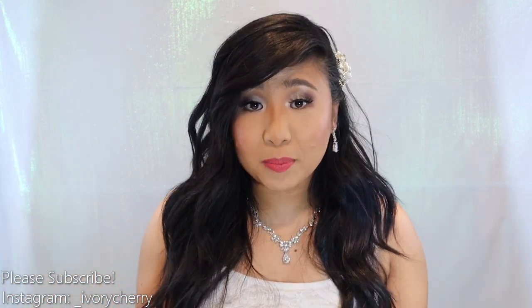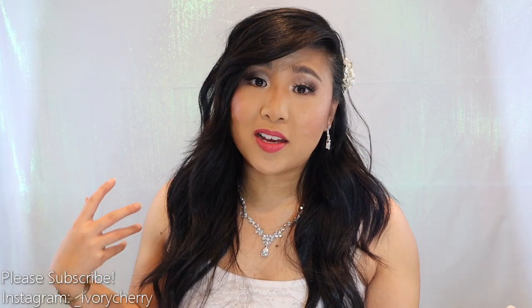Hi guys, it's Ivory. Welcome back to my channel. Today I am recreating my wedding makeup look. I also recreated my hair — I did both on my wedding day. Learning to do my makeup and practicing is kind of what got me into beauty in the first place.